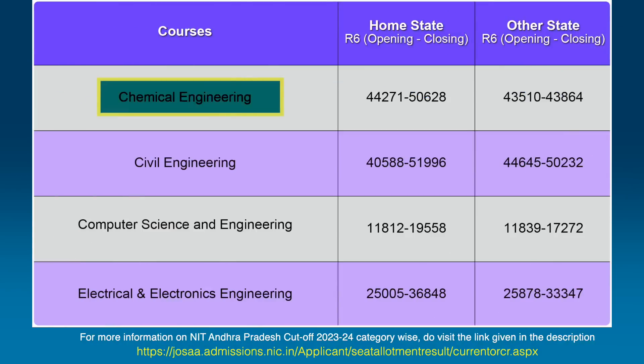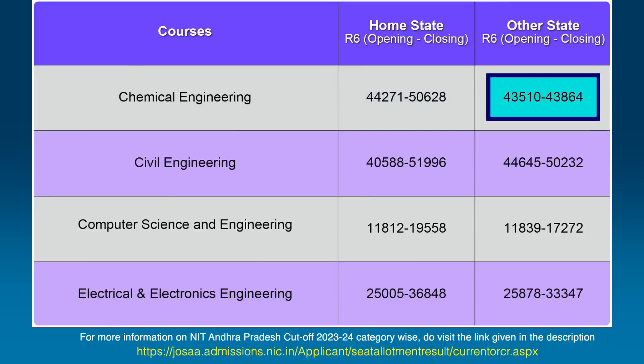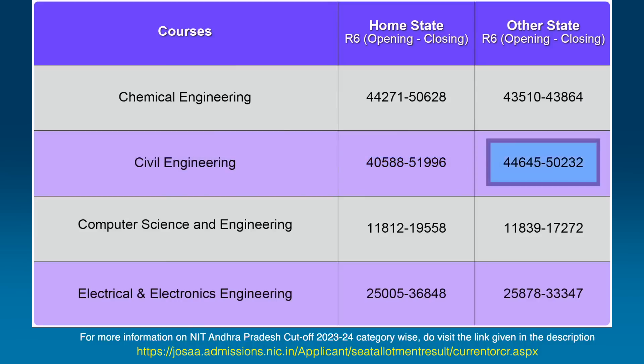Let's start with the Chemical Engineering branch — the closing rank stood at 50,628 for home state candidates and 43,864 for other state candidates. For Civil Engineering, the rank for home state candidates went up to 51,996 and for other state candidates closed at 50,232. So you can get a Civil Engineering branch by acquiring a rank around 50,000.